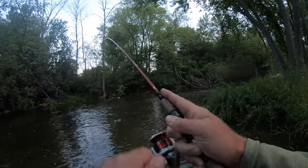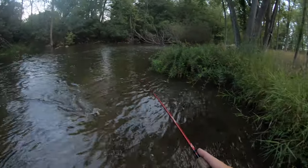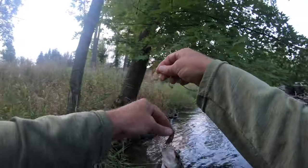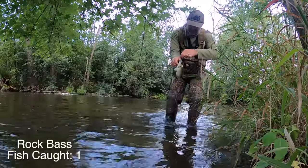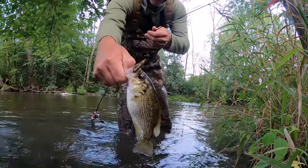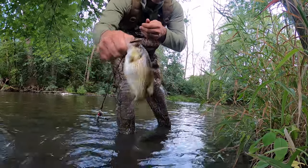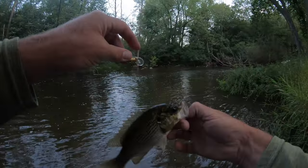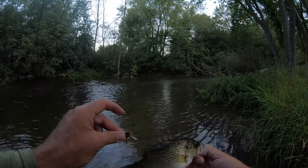Rock bass! Look at my rock bass — he's the first one on the Crickhopper. Heck yeah! Look at that! Love it! He hit it right away. Bam! Crickhopper. So cool!